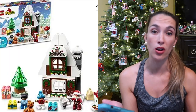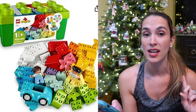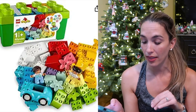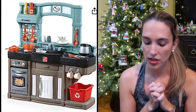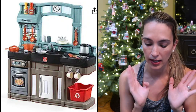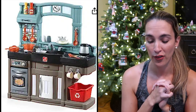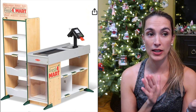Lego Duplos are also super popular at this age. There are tons of different versions — I recommend starting with the starter box so you have somewhere to store them. There's enough room to fit a couple of other box sets in that Lego storage box. We also have the Step Two kitchen play set, which comes with a little recycling bin and refrigerator. They love to play kitchen and chef.